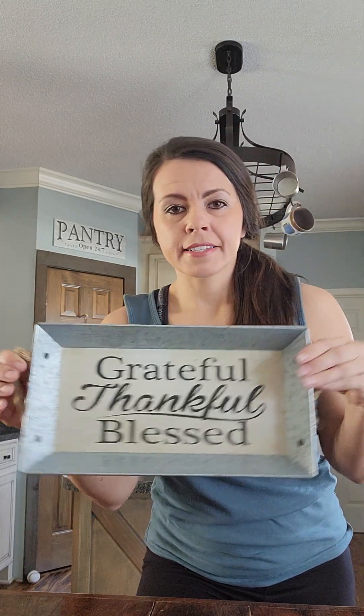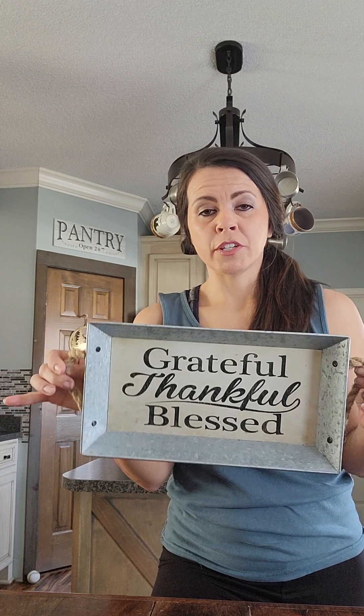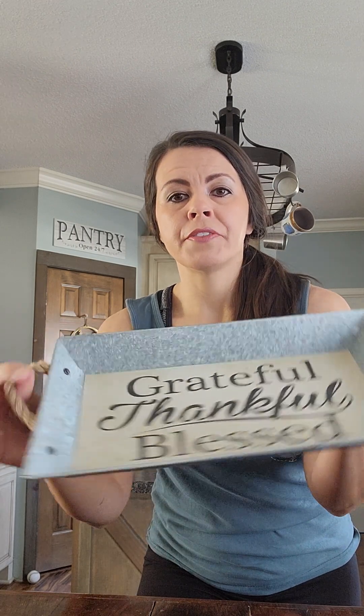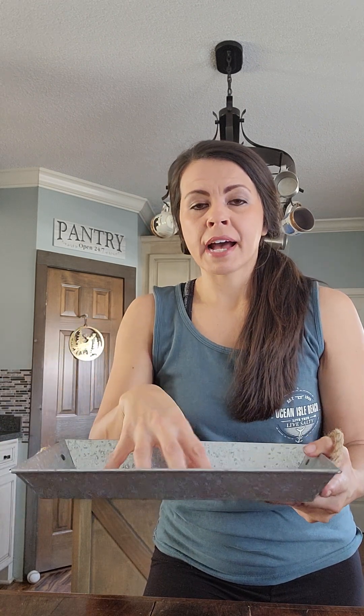I got another galvanized piece — I ended up getting a lot of galvanized pieces this time. It's a tray. I paid $1.94. I like it as-is, but I may decide to paint it and use it as a tray with some other decor. It's got nice thick jute ropes as the handles and some nice depth but not too much.